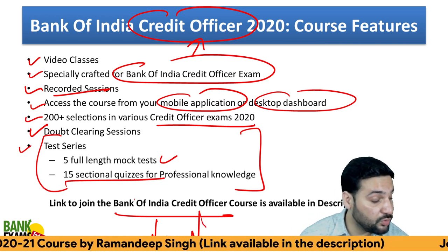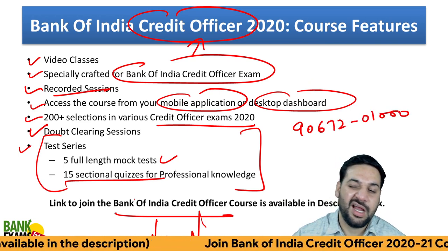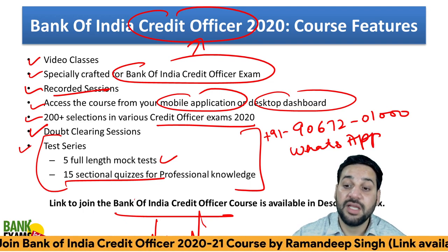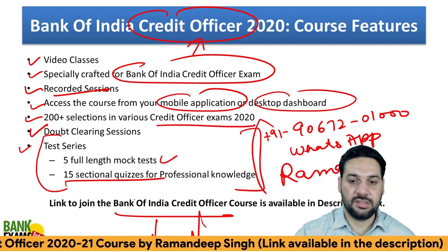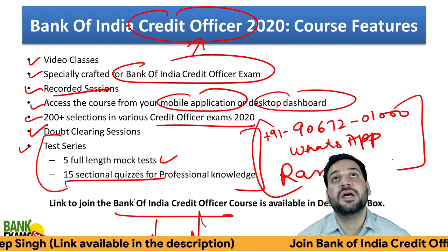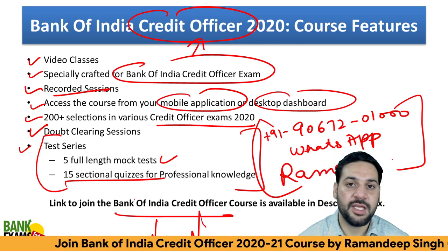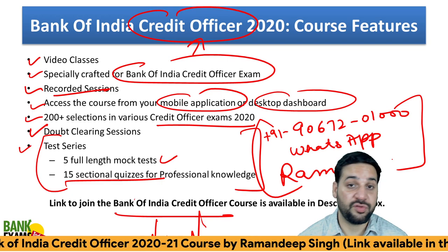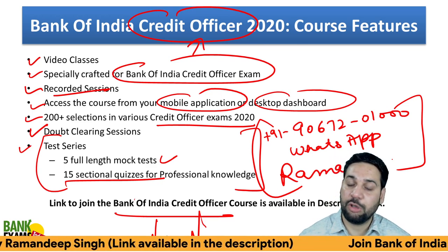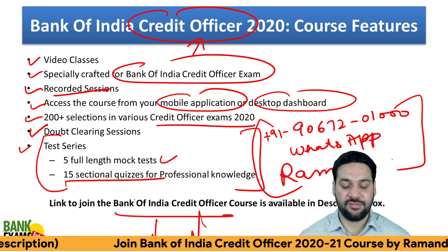Demo videos are available on my YouTube channel. If you have any doubt, ask in the comment section or WhatsApp me directly — I answer doubts in the evening around 7:30. My name is Ramandeep Singh and I've been teaching online for eight years. I started bankexamstoday.com as a blog and converted it into a full-fledged online institute. We now teach on YouTube and our mobile app. Subscribe to my channel, like this video, and enroll in the course — I'll help you crack this exam. Thank you and have a very nice day.